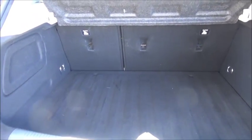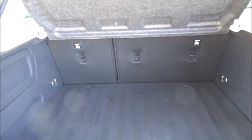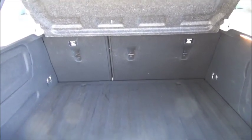As you can see, a large boot area with convenience lights and with 60-40 rear seat folding split seats for greater flexibility.